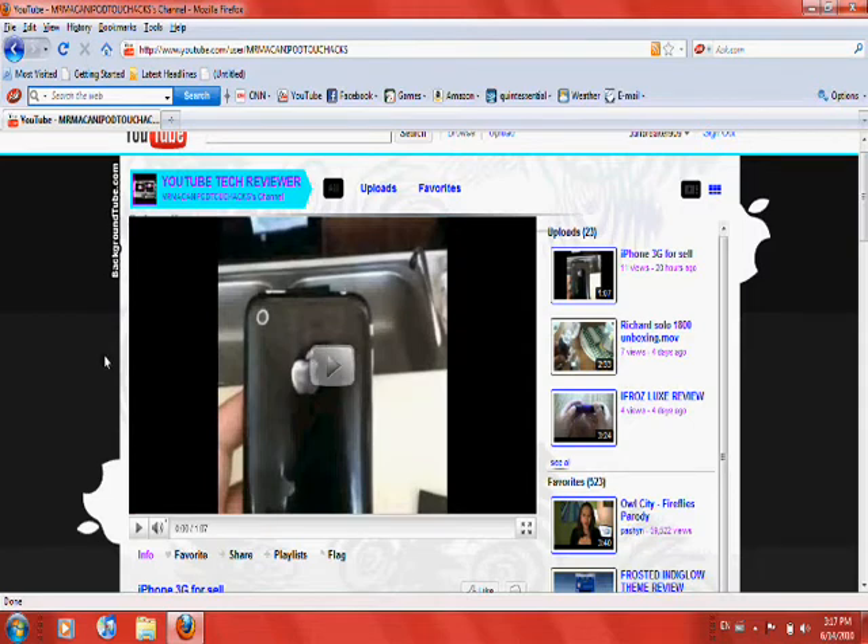He's selling his iPhone 3G or 3G S — I'm not sure — for $210. I think he said it is negotiable. He just wanted me to get it out to all my subscribers. Right here you can see the back of it is in very good condition, it works perfectly fine. I just wanted to show y'all real quickly to see if y'all were interested.